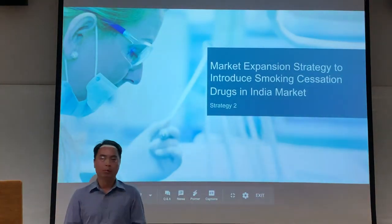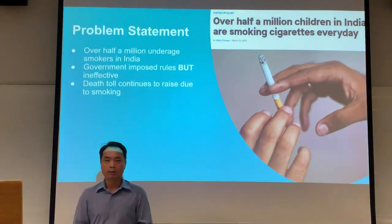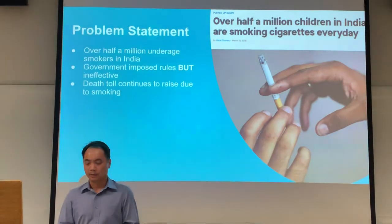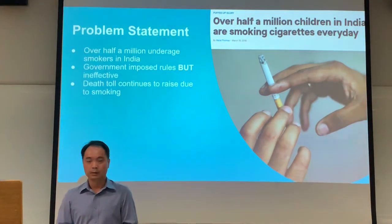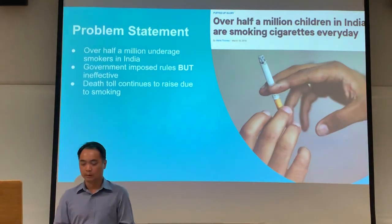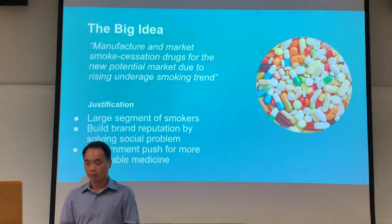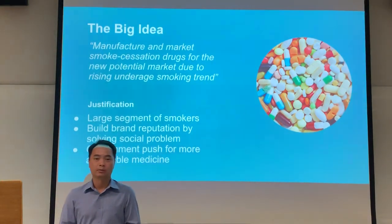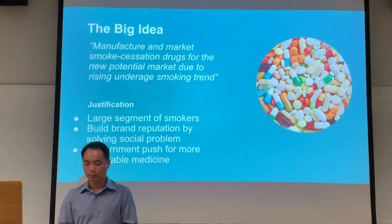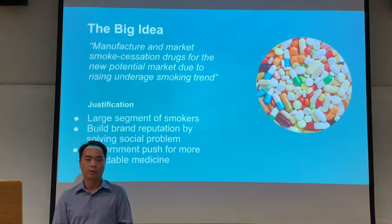For Strategy 2, we will be looking at market expansion to introduce smoking cessation drugs in the Indian market. The current problem in India is that they have over half a million underage smokers. Despite government efforts imposing many rules, these have been ineffective and the death toll continues to rise due to rising smoking rates. The big idea is to manufacture and market smoking cessation drugs for this new potential market. The company can also build brand reputation by addressing this social problem and supporting the government's push for more affordable medicine.